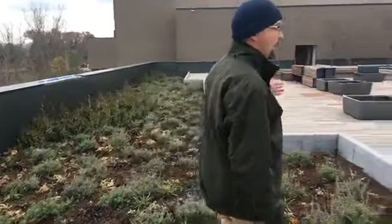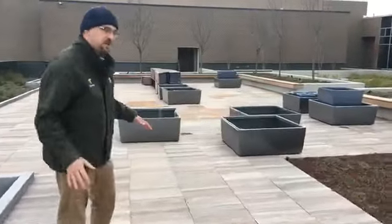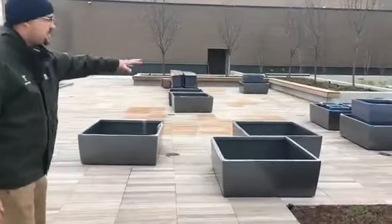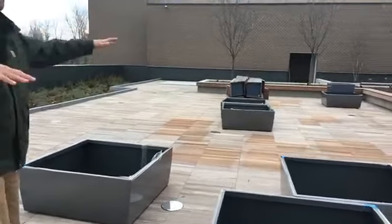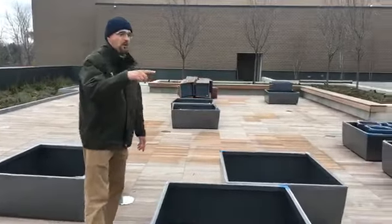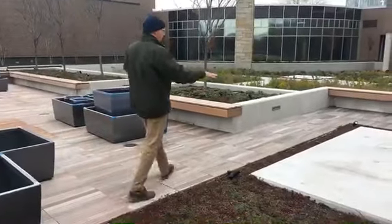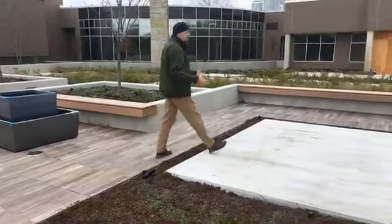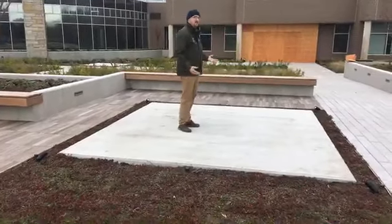We've got this open plaza area. Obviously this isn't quite ready for the public yet — we're giving you a sneak peek. But you can see the different benches and the containers that are out here that will be planted this spring, and these will all be staged and set around the garden. There are four sculpture pads, so in four different areas there will be beautiful artwork that will also be incorporated into this space.